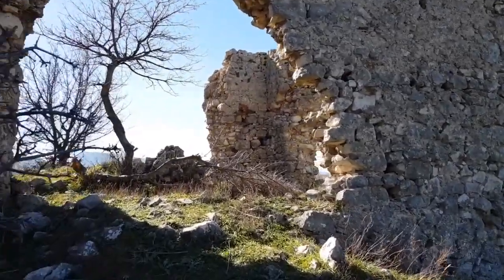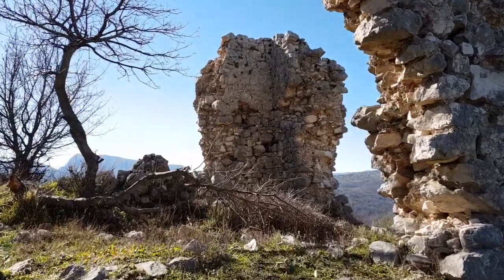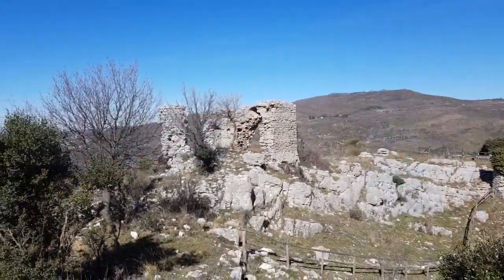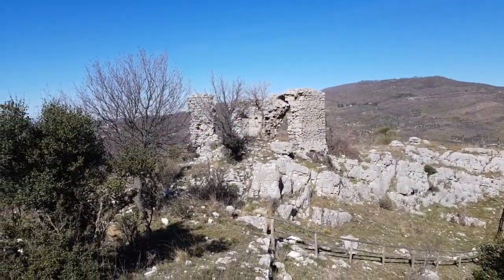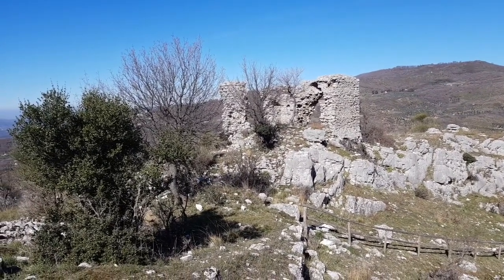Around the rock there appears a surrounding wall, one part of which is preserved on the west side. The walls are high — I believe over 5 meters — and they extend about 20 meters along the entire perimeter.